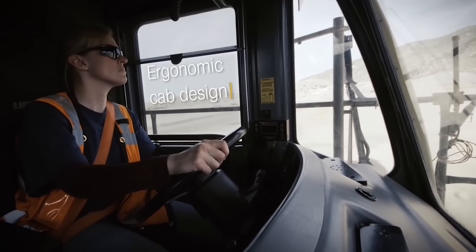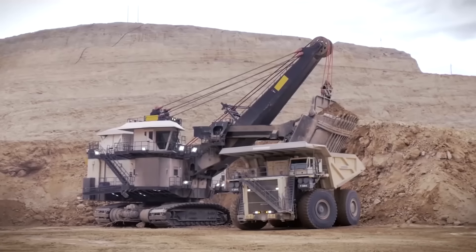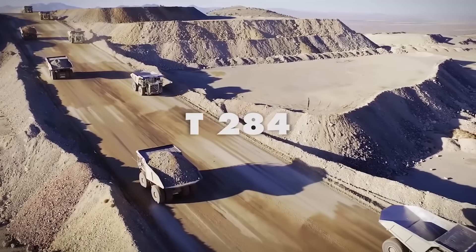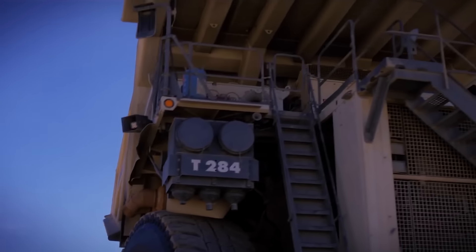The payload of the Liebherr T284 is 363 tons — that is one and a half times more than its own weight. Surprisingly, despite being exposed to such enormous loads, the T284 manages to move at quite a decent speed of up to 64 kilometers per hour.